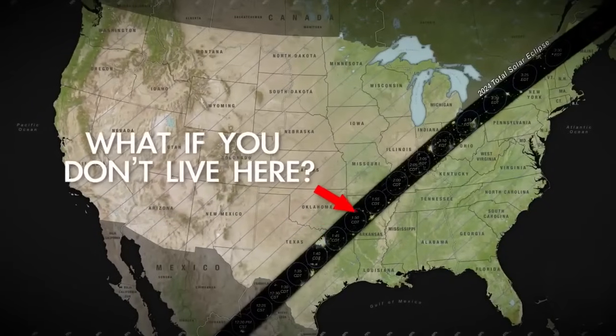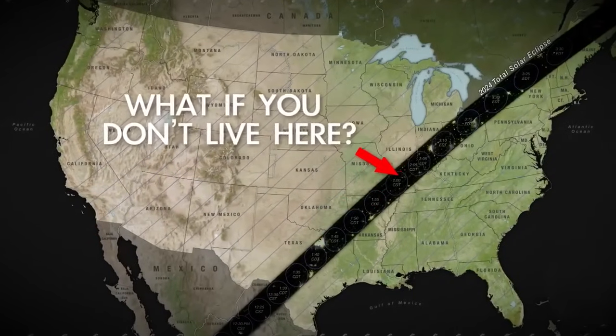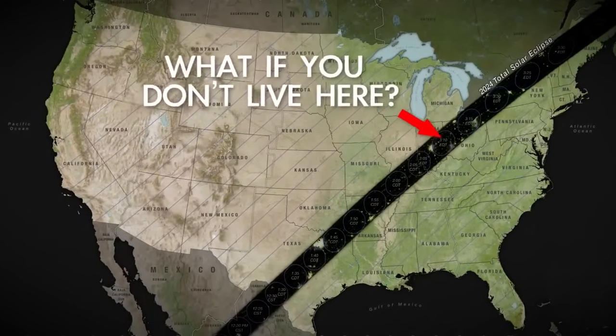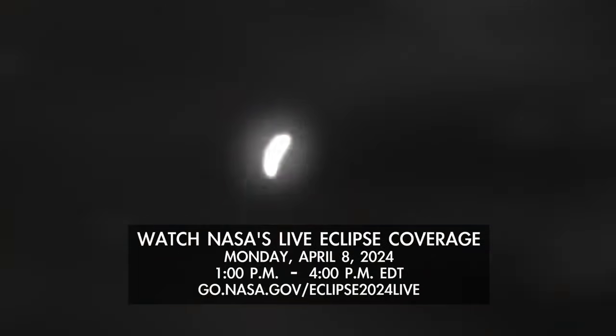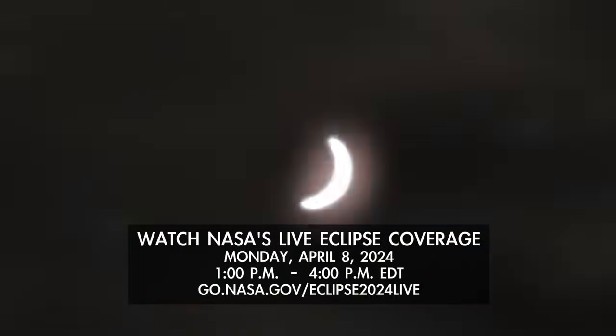But what if you're not going to be able to experience totality for this eclipse in person? What can you expect, and how can you still enjoy it? Well, for starters, NASA has you covered with a live webcast from multiple locations as the moon's shadow moves across the country. So join us for the total eclipse online, whatever your plans.